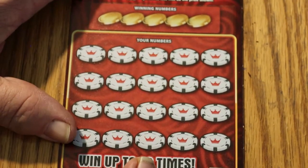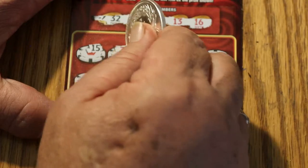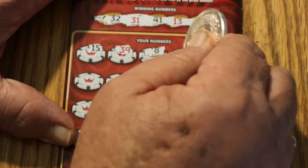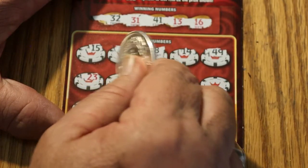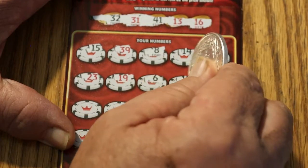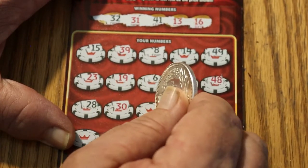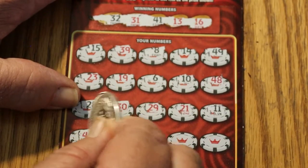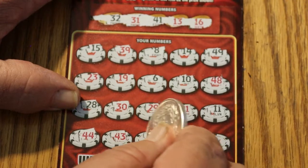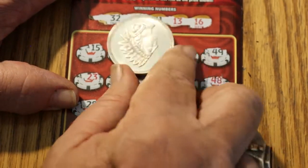We started the session with a winner — can we end with a winner? Ticket 36: 32, 31, 41, 13, and 16. Then 15, 39, 8, 14. 49, 23, 19, 6, 10. 48, 28, 30, 29, 21, 11. 44, 43, 33, 25, and final number 9.